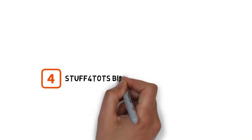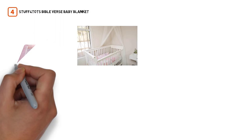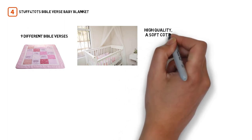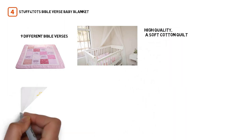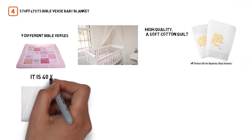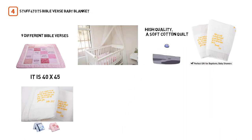Number 4. Stuff Four Tots Bible Verse Baby Blanket. This Bible Verse Blanket is embroidered, not printed, with nine different Bible verses. It is a high-quality, soft cotton quilt that will hold up well over the years so that it can be passed down to grandkids. It is 40 inches by 45 inches, so it can be used as a comforter, play surface, or blanket.